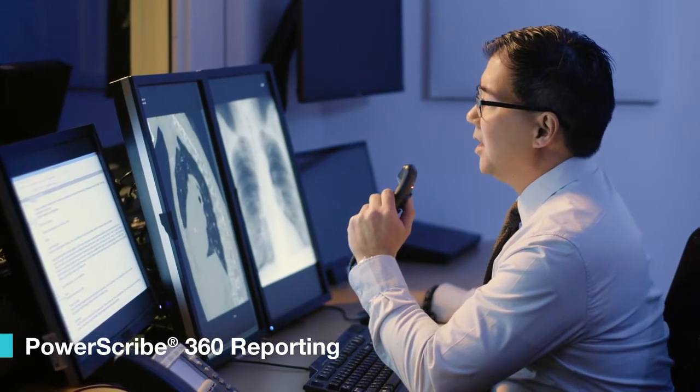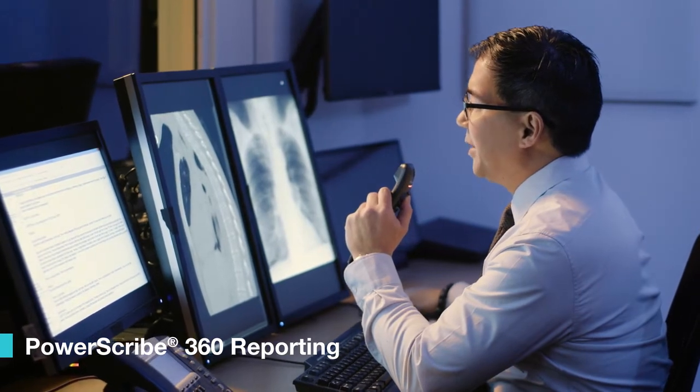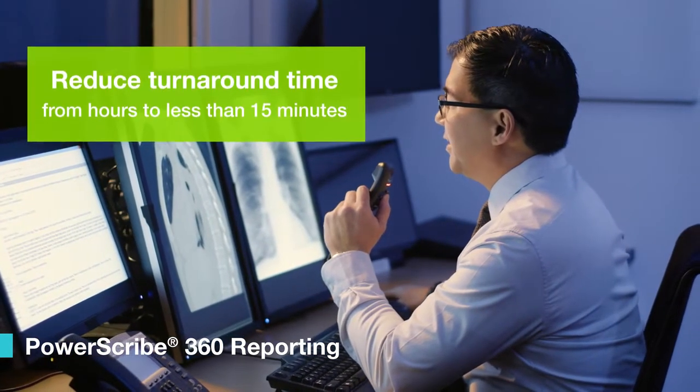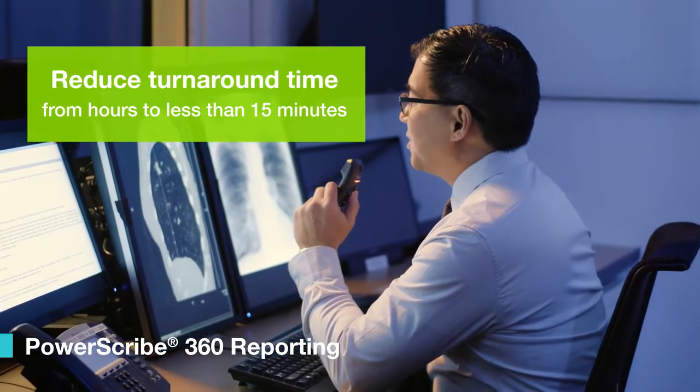Using an award-winning voice recognition platform, Nuance allows radiologists to quickly generate high-quality reports, optimize reimbursement, and increase physician satisfaction.